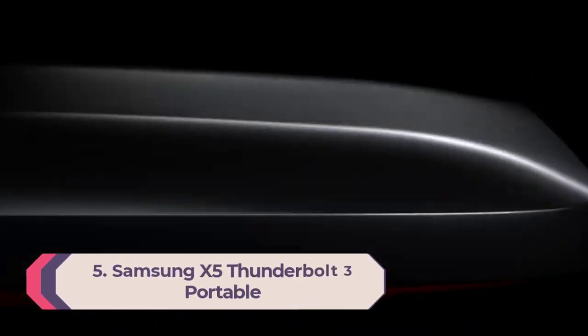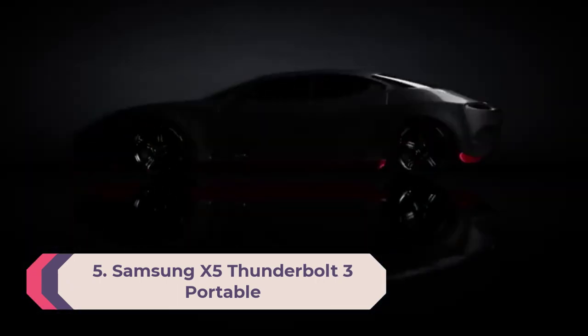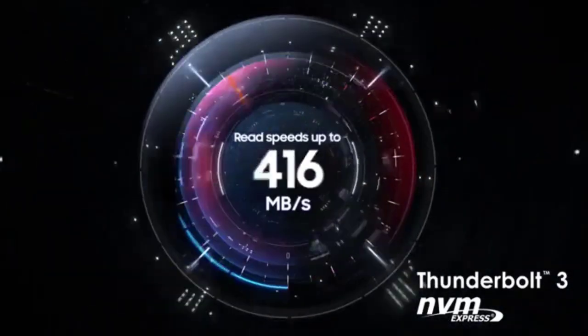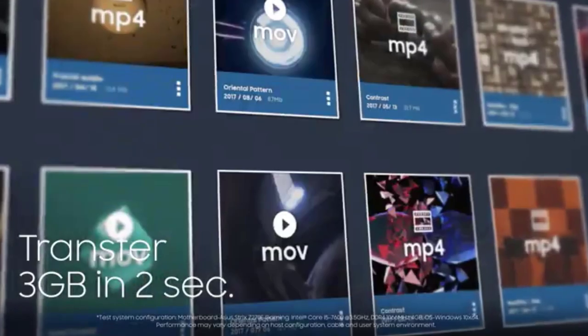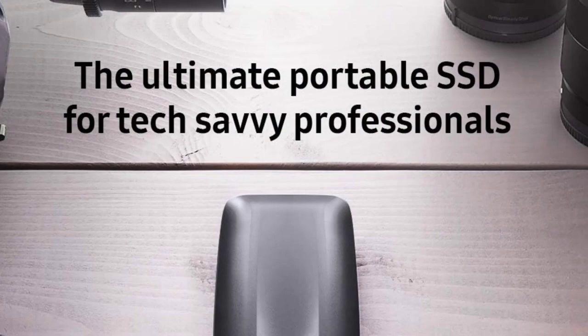Number 5: Samsung X5 Thunderbolt 3 Portable SSD, MUPB, 2TB. If your computer has a Thunderbolt 3 port and money is more or less no object, the Samsung X5 Thunderbolt 3 Portable SSD is the best external hard drive for you. It's rated for stratospheric speeds — 2,800 MB per second read and 2,300 MB per second write — and it delivered on them in our tests.